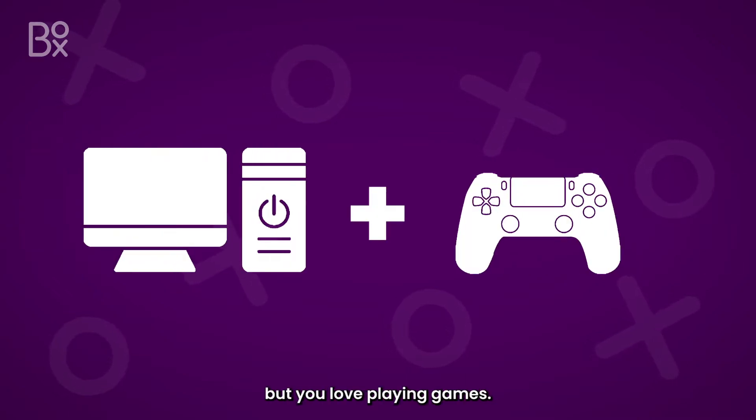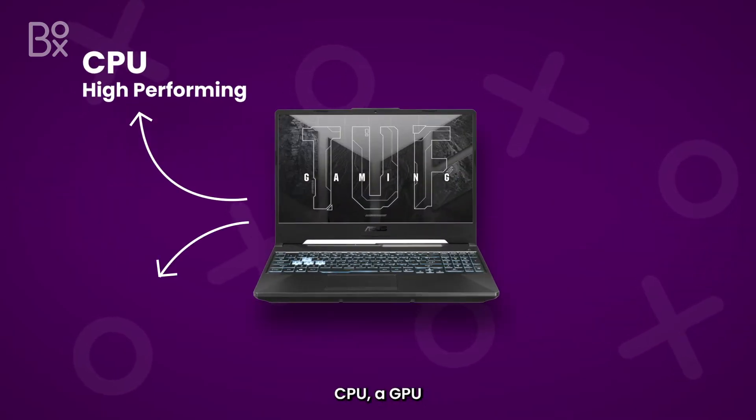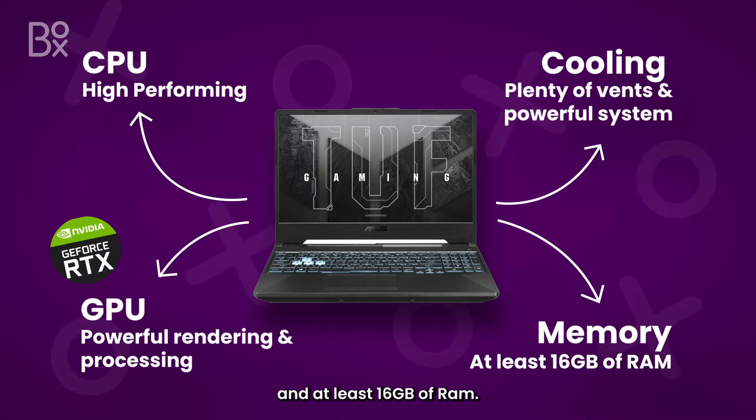You want a portable PC but you love playing games? Let's take a look at gaming laptops. What sets them apart from a regular laptop is the inclusion of a higher-performing CPU, a GPU that powers graphics-intensive games like the NVIDIA RTX series, an intense cooling system, and at least 16GB of RAM.